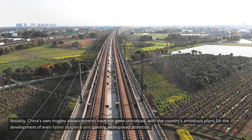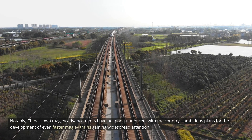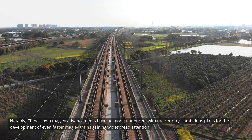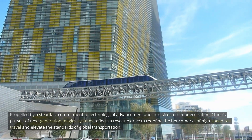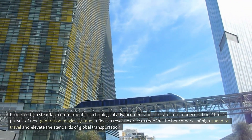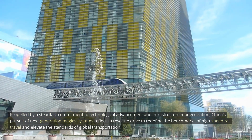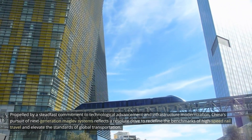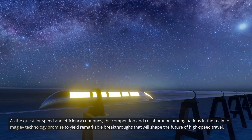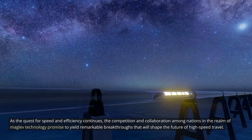Notably, China's own MAGLEV advancements have not gone unnoticed, with the country's ambitious plans for the development of even faster MAGLEV trains gaining widespread attention. Propelled by a steadfast commitment to technological advancement and infrastructure modernization, China's pursuit of next-generation MAGLEV systems reflects a resolute drive to redefine the benchmarks of high-speed rail travel. The competition and collaboration among nations in MAGLEV technology promise to yield remarkable breakthroughs that will shape the future of high-speed travel.